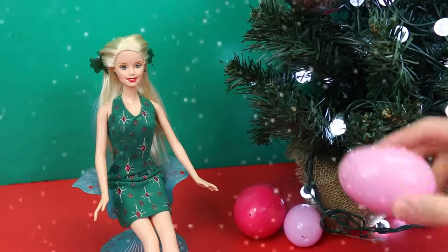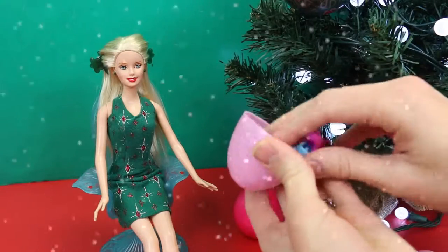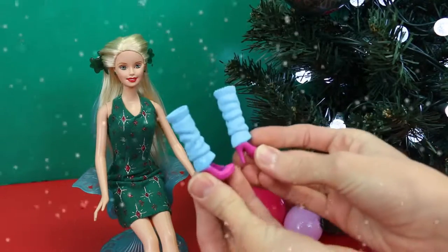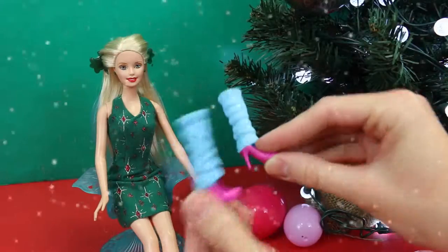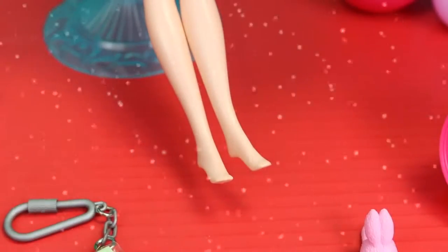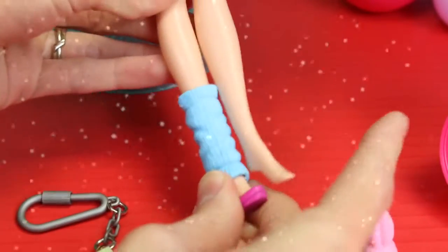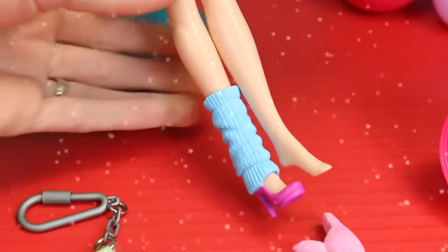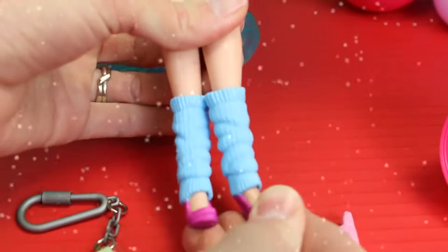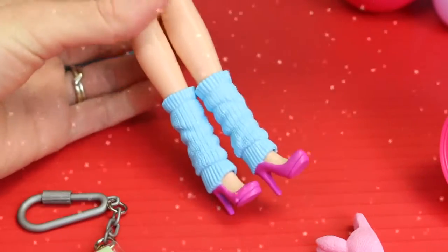I think Barbie should get another surprise egg. She's getting a lot of cool presents — I want to be Barbie! Wow, holy cow, look at these — these are huge high heels with big blue leg warmers. I think we should try these on, too. It's time to take off the bunny slippers. I love those, but these are a little bit more Barbie style. I feel like she should be dancing in these, almost like a little ballerina or something. They're kind of cool — it seems like something Skipper would like, too.